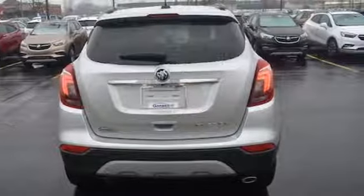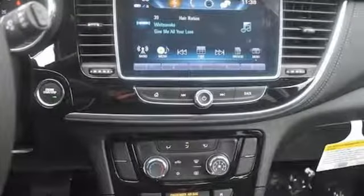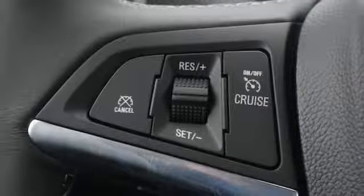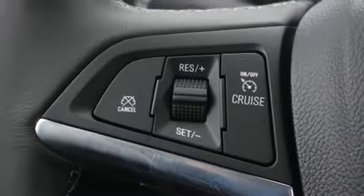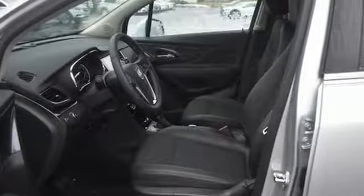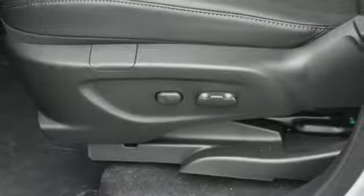It boasts an impressive list of features like these: automatic transmission, manual tilting steering column, Bluetooth streaming audio, manual telescoping steering column, power heated mirrors, external memory control, aluminum wheels, doors and push-button start proximity key, and intercooled turbo inline four-cylinder engine.